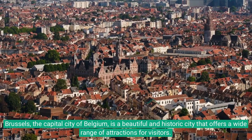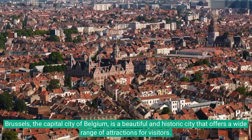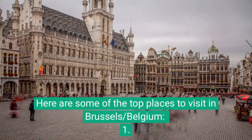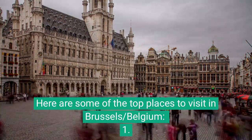Brussels, the capital city of Belgium, is a beautiful and historic city that offers a wide range of attractions for visitors. Here are some of the top places to visit in Brussels and Belgium.